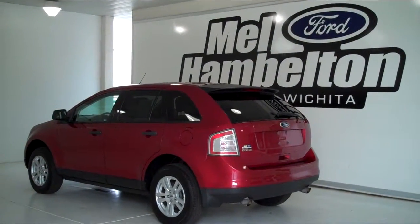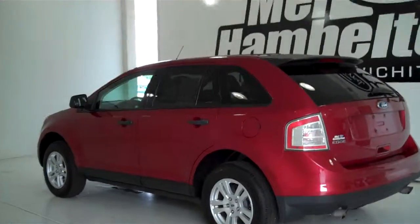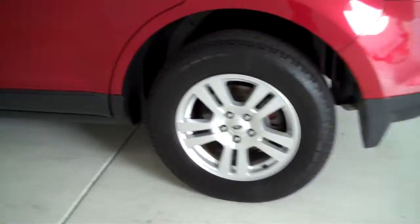131551A is a pre-owned 2008 Ford Edge. It is red candy in color. It has factory alloy wheels.